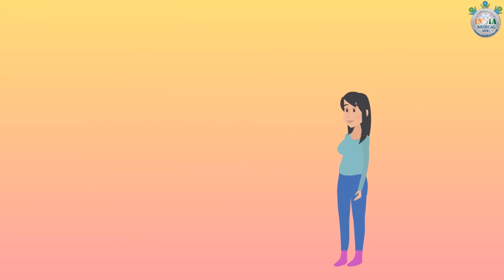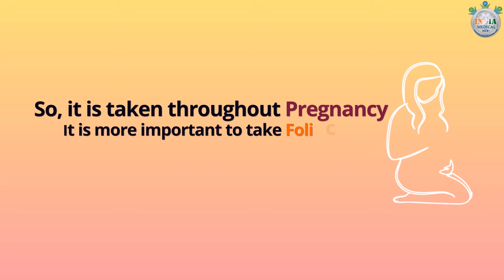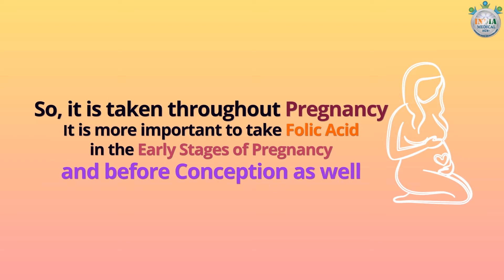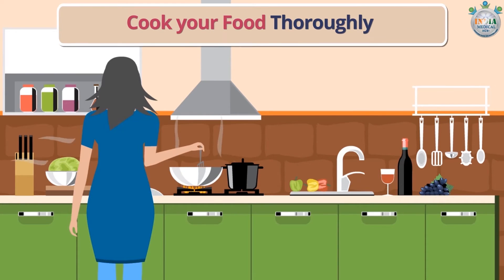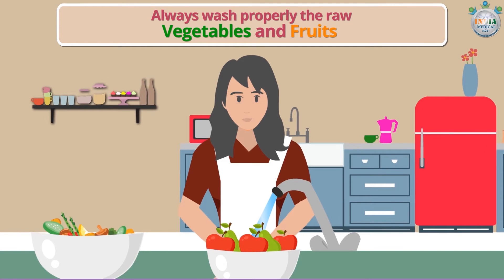Folic acid helps to prevent neural tube defects of the brain and spine in your unborn baby, so it is taken throughout pregnancy. It is more important to take folic acid in the early stages of pregnancy and before conception as well.